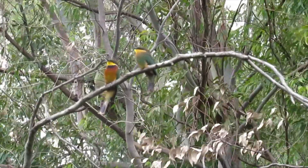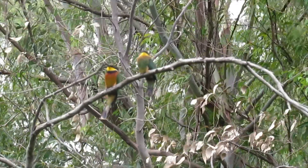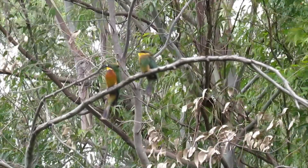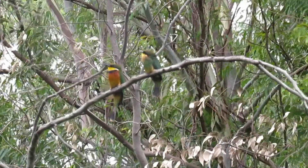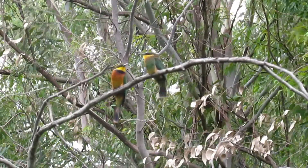Bee-eaters are some of the most colorful birds. Most bee-eaters are vivid green, but some are red and others brown. Their colors are bright and various — that's why they are called rainbow birds.